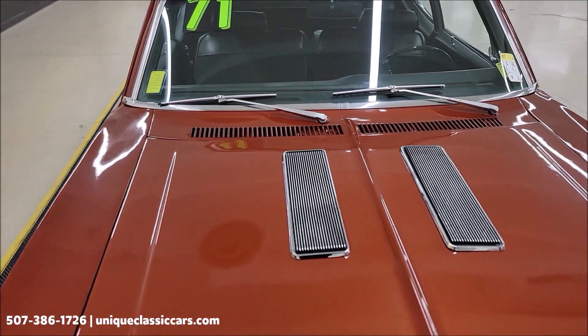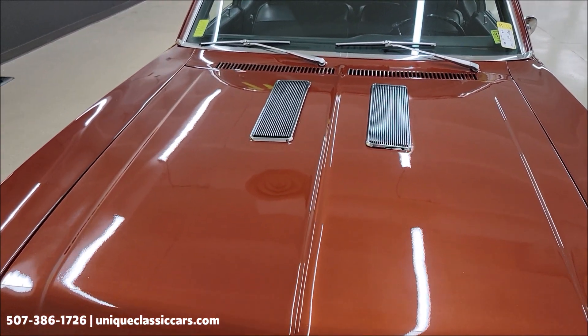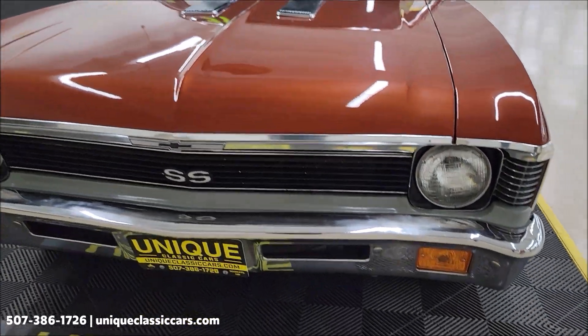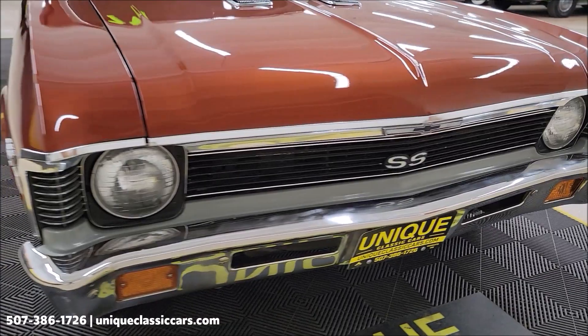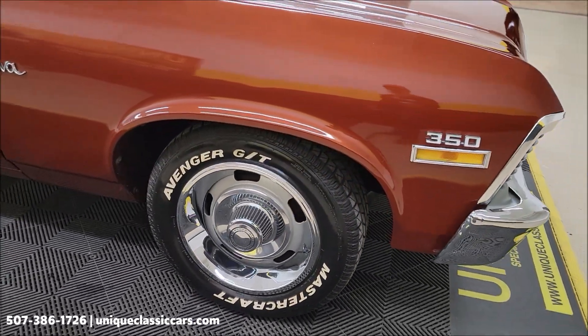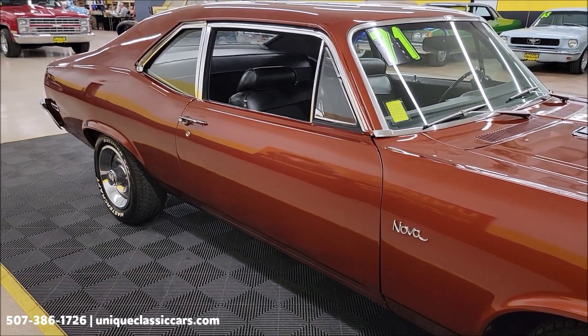Nicely equipped with power steering and power brakes. The color on this car was originally Classic Copper, paint code number 67, so it's still very similar to the way it would have been produced back in 1971. It's riding on rally-style wheels with center caps and beauty rings.